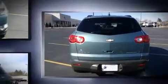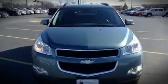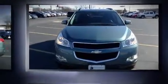Comfort and convenience were prioritized within, evidenced by amenities such as a tachometer, an outside temperature display, fully automatic headlights, heated door mirrors, and much more.